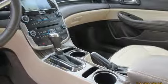Leather Simulated Wood Steering Wheel, Automatic Transmission, Power Sliding and Tilting Sunroof, Gas Pressurized Shocks, and Inline 4 Cylinder Engine.